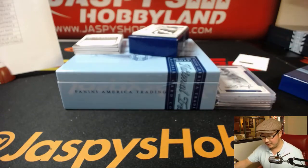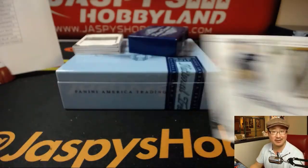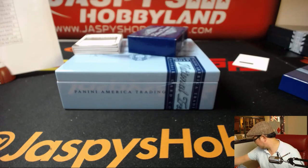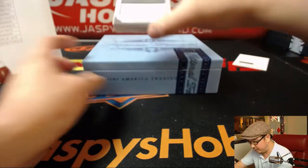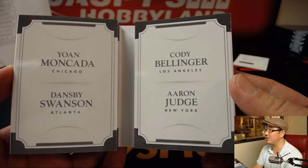Last but not least is something for Arthur and the Padres — two out of 25, Denilson Lament, great patch. This might be your second out of 25, right Arthur? I feel like you got another nice patch of Lament as well. And there you have it: 98 out of 99 quad player materials booklet — Yohan Mankata, Dansby Swanson, Cody Bellinger, Aaron Judge.